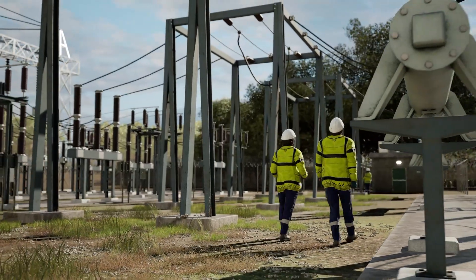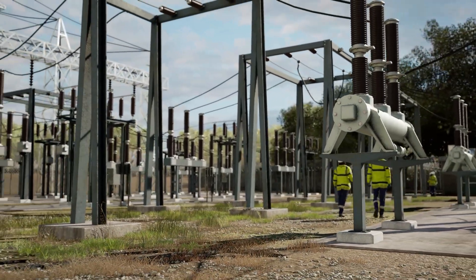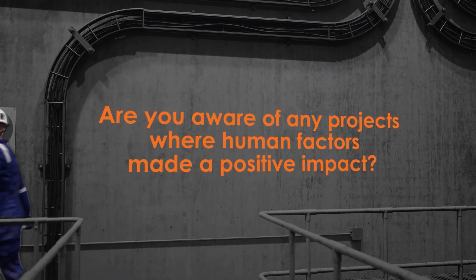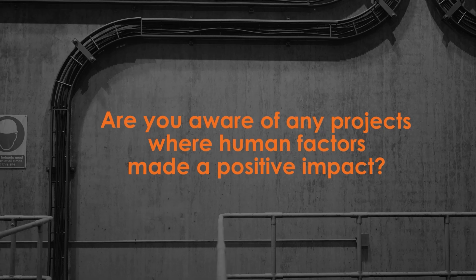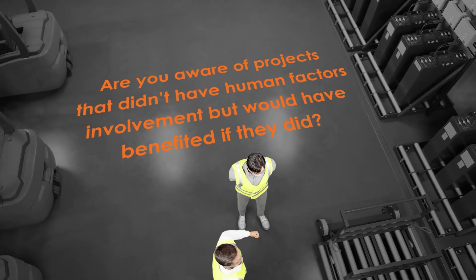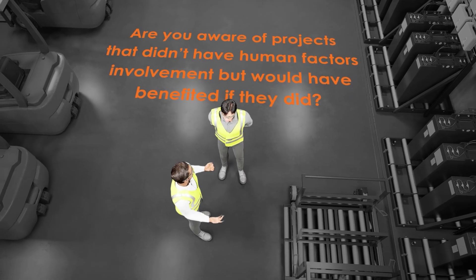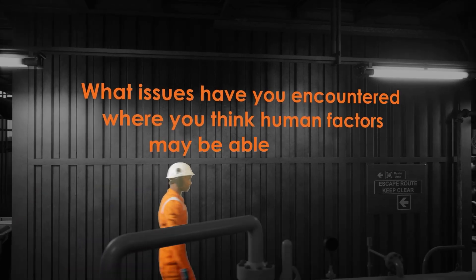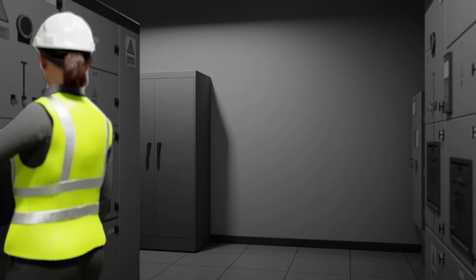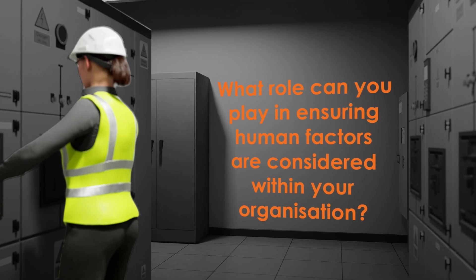What impact do you think human factors has had on your work? Consider the following questions: Are you aware of any projects where human factors made a positive impact? What impact did it have? Conversely, are you aware of projects that didn't have human factors involvement but would have benefited if they did? What issues have you encountered where you think human factors may be able to help? What role can you play in ensuring human factors are considered within your organization?